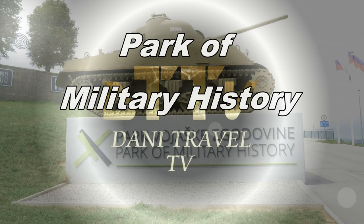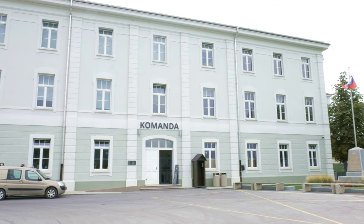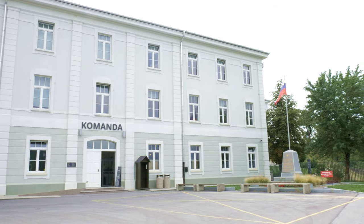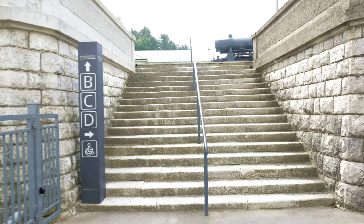Welcome to the Park of Military History. We will see a depot of the recent history of the Slovenian Technical Museum, many military vehicles, a submarine and many more. Come with me and enjoy!